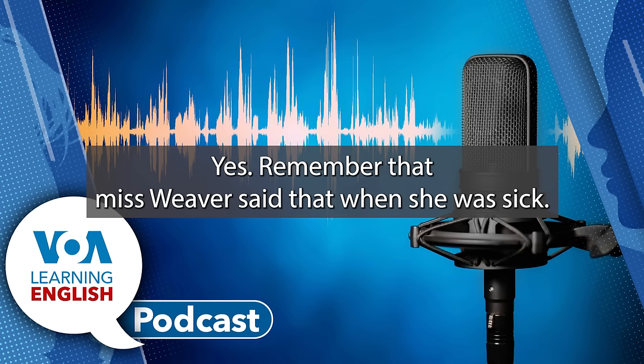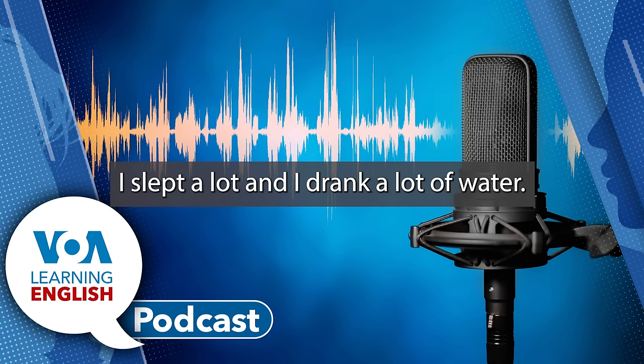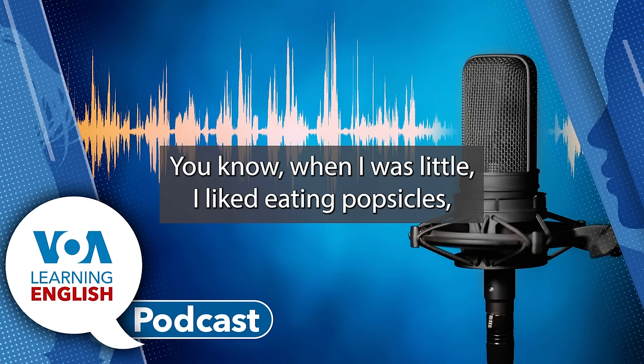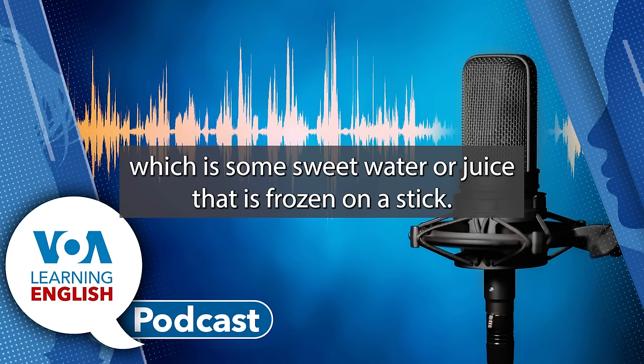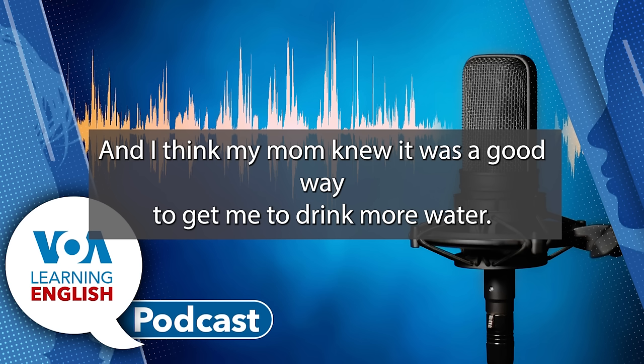Remember that Ms. Weaver said when she was sick: I slept a lot and I drank a lot of water. When I was little, I liked eating popsicles — some sweet water or juice that is frozen on a stick — when I had a sore throat. It felt great. And I think my mom knew it was a good way to get me to drink more water.